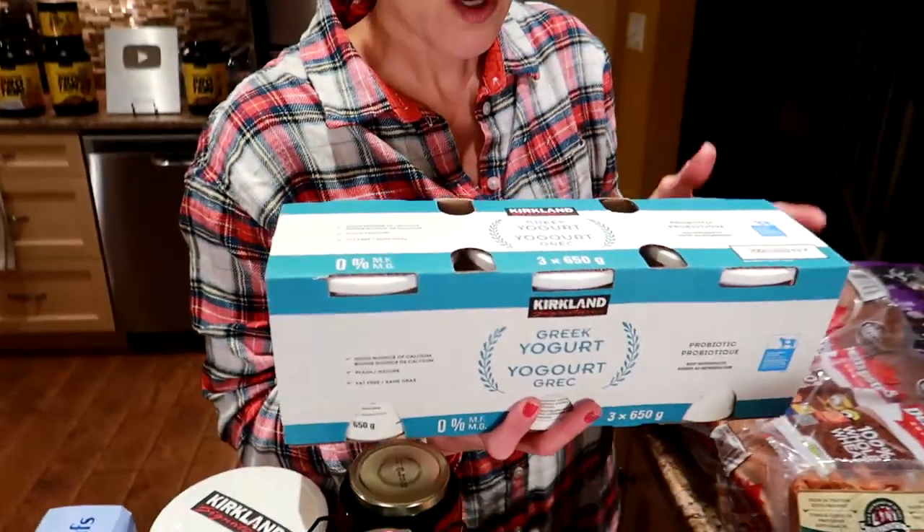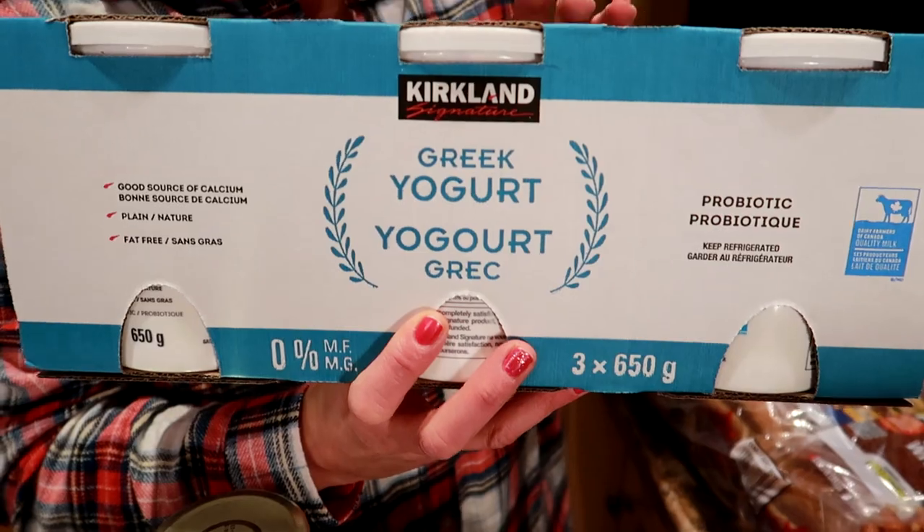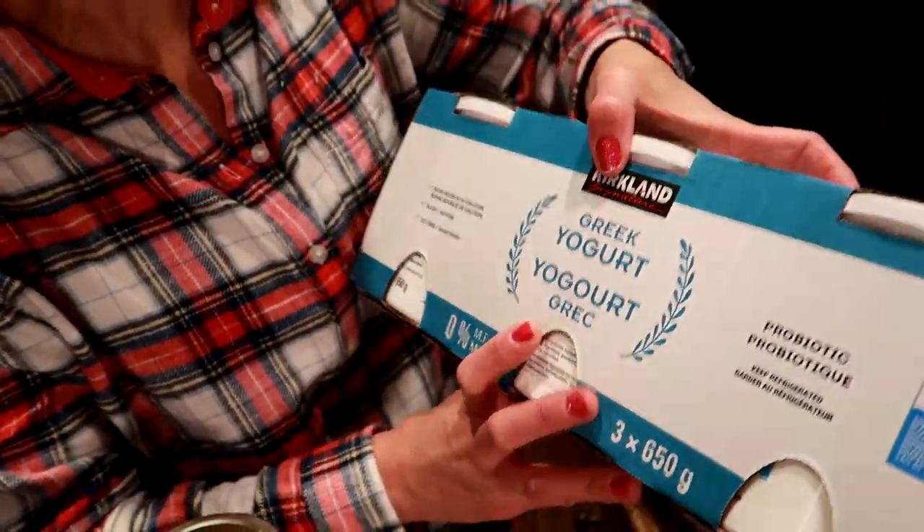We got bananas — we like to get them green because they last longer. And we got the Costco zero percent plain Greek yogurt in a three-pack. This stuff is the bee's knees: low calorie, good protein.